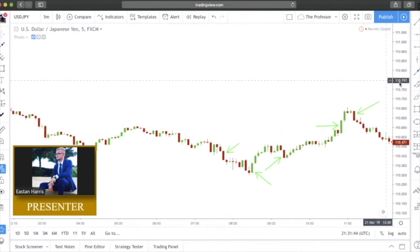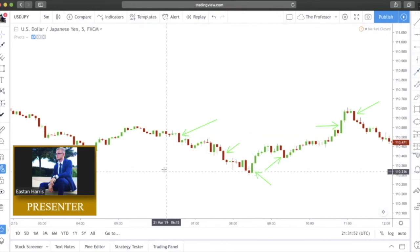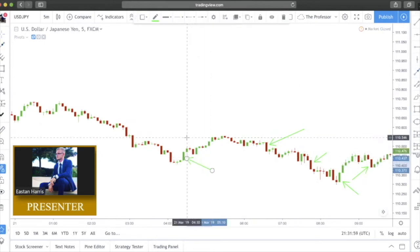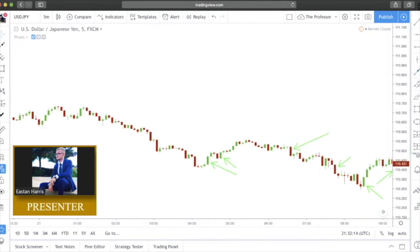They're just everywhere. Look at this one — textbook, no wick at all, bearish Marubozu, price flows to the downside as expected. Over here we have a bullish Marubozu candlestick formation — a little bit of wick on the top, not a big deal, hardly noticeable — and price flows to the upside and creates another one right after with no wick at all. Down here we have a bearish Marubozu with no wicks at all, textbook, price then flows to the downside.